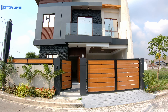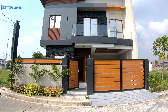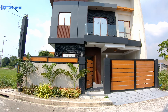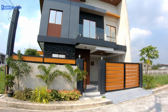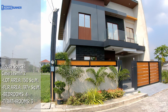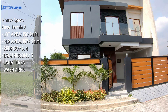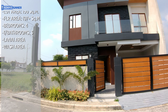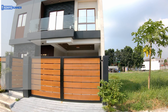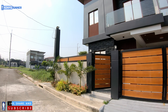Good morning guys. We're here today at La Mirada Royal. Let's check another house model. The details are as follows. Okay, let's go.